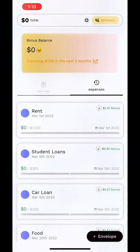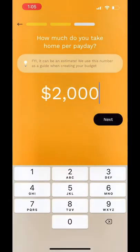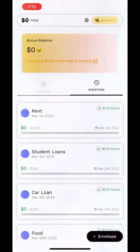Now most of us don't carry cash around with us, so we made an app that will automatically set aside money for you. Tell us how much your paycheck is and how often you get paid, then choose your expenses and we set aside the money and return it back to you when you need it. The app is free and available in the app store, and we are letting more people in this month.